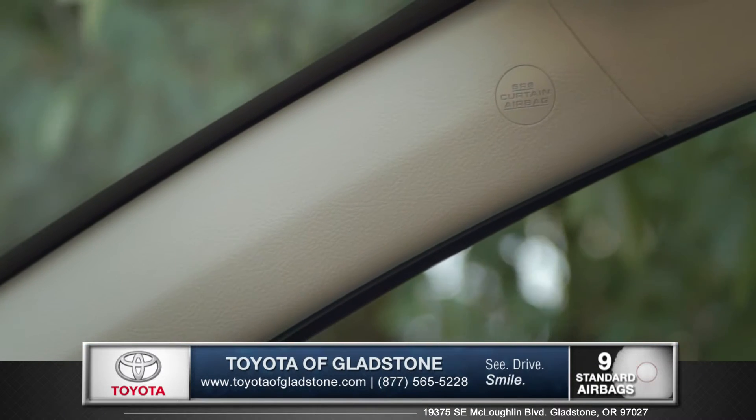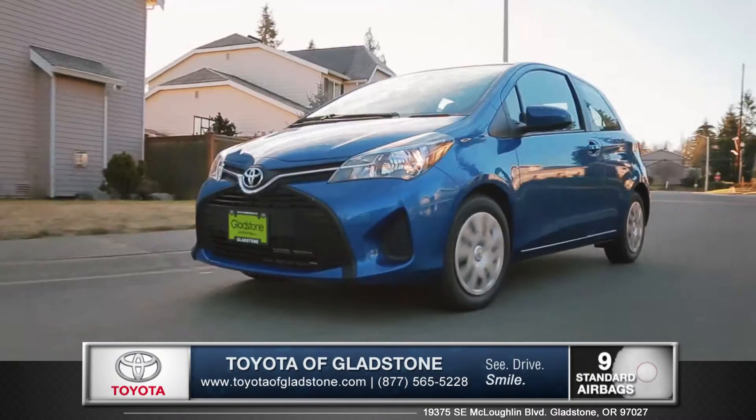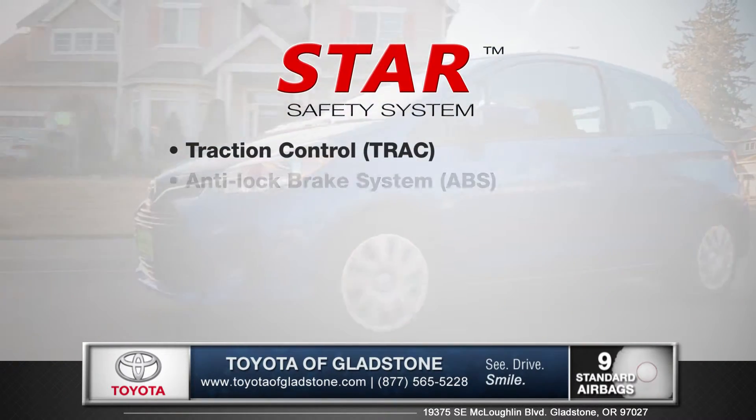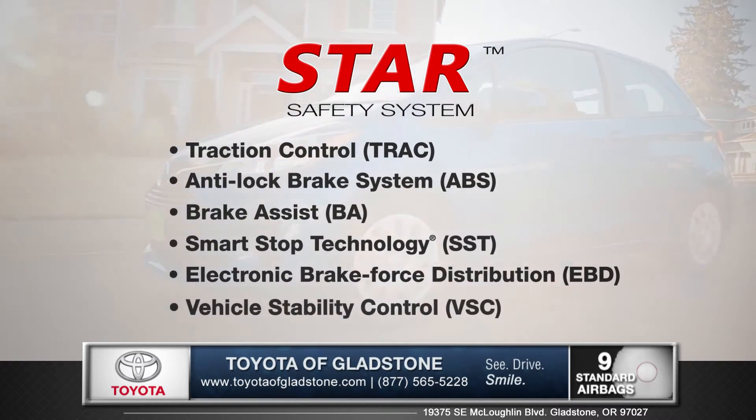When it comes to safety, Yaris helps protect you and your entourage with nine standard airbags. And every Toyota comes with the Star Safety System, an advanced integration of safety technologies designed to enhance vehicle stability, traction, braking, and control.